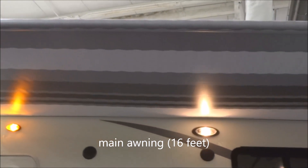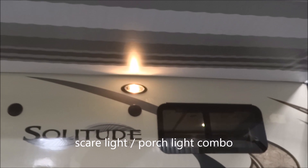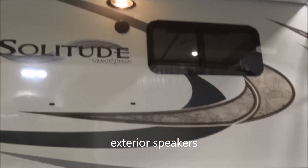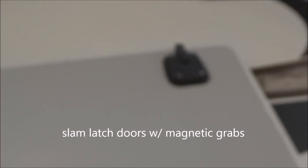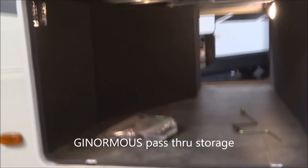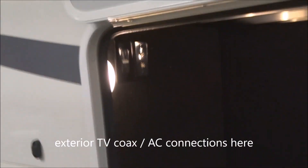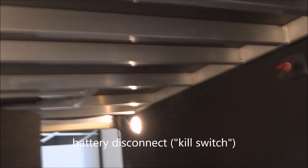Here we go with our second awning — the larger of the two. The first one is 16-foot; the optional second one included is an 11-foot awning. Scare light plus a porch light. Exterior speakers are provided. 30-pound twin LP tanks. Now let's take a look at storage — slam latch doors with slam latches and magnetic grabs. Ginormous pass-through storage along the front bay. Here we've got connections for the easy addition of an exterior TV: twin coax outputs plus AC power. 12-volt battery disconnect included.